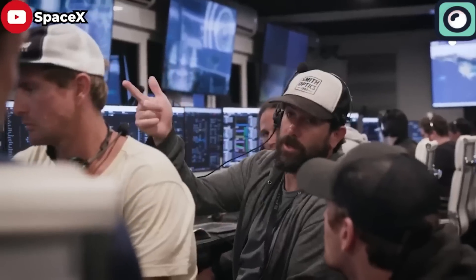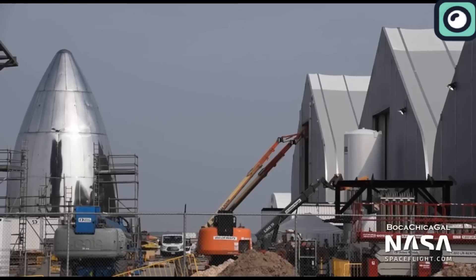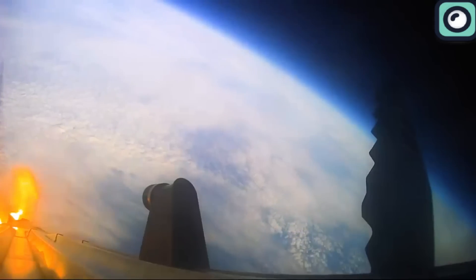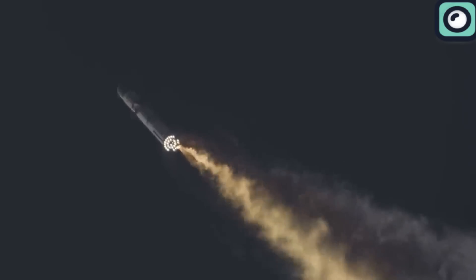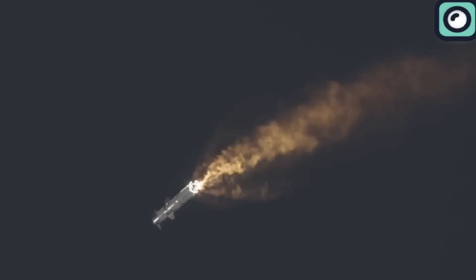SpaceX is intensively testing prototypes of Starship at their Boca Chica, Texas facility. They have already conducted three orbital test flights and are actively preparing for the next one. The first orbital test flight took place on April 20, 2023, and ended in the destruction of the vehicle just minutes after liftoff, failing to reach orbit. This was due to multiple issues, including some engines not performing as expected, which led to significant damage to the launch pad itself.